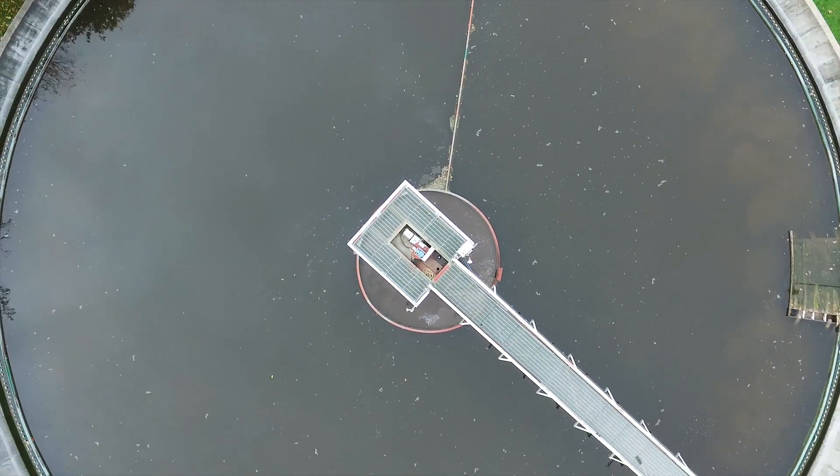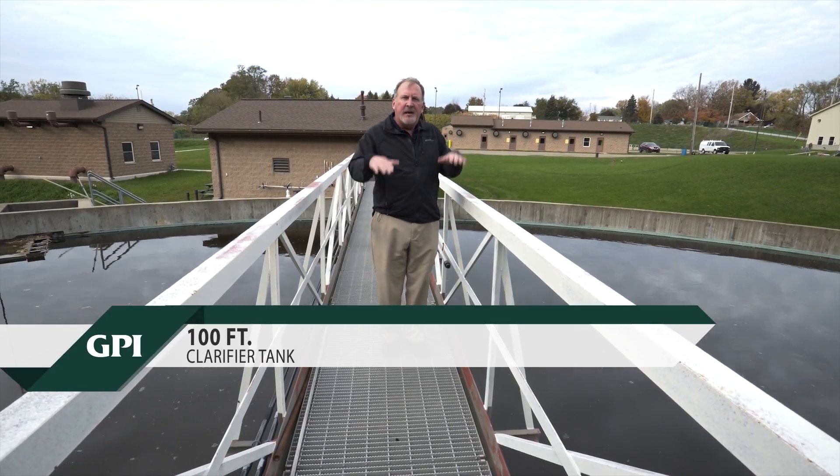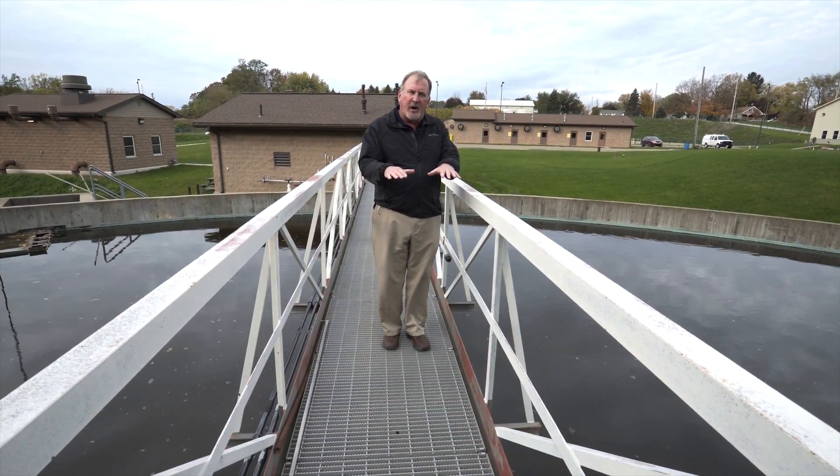We settle out that bacteria in clarifiers. The water is pumped into this clarifier tank — this is about a hundred-foot diameter tank — and we settle out the wastewater solids.